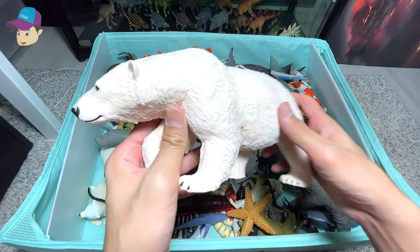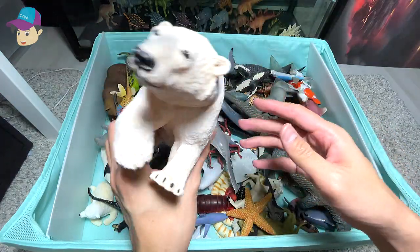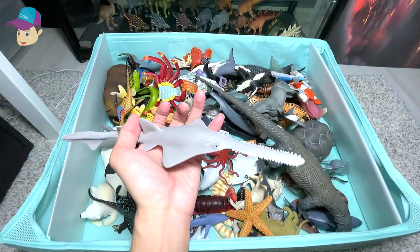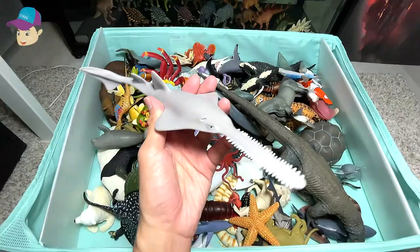First one right here, it's a polar bear. Let's put this aside. Here we have a sawfish, which looks so cool.